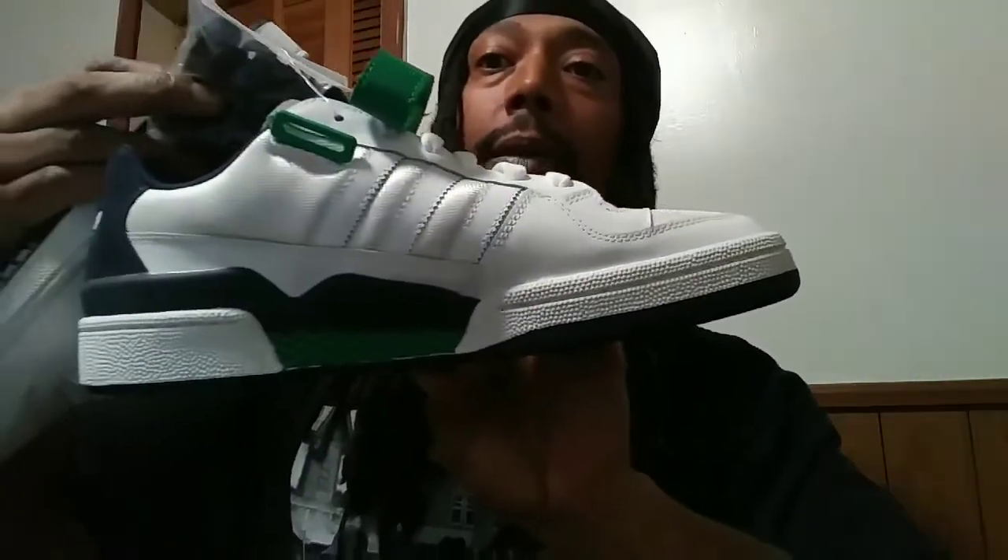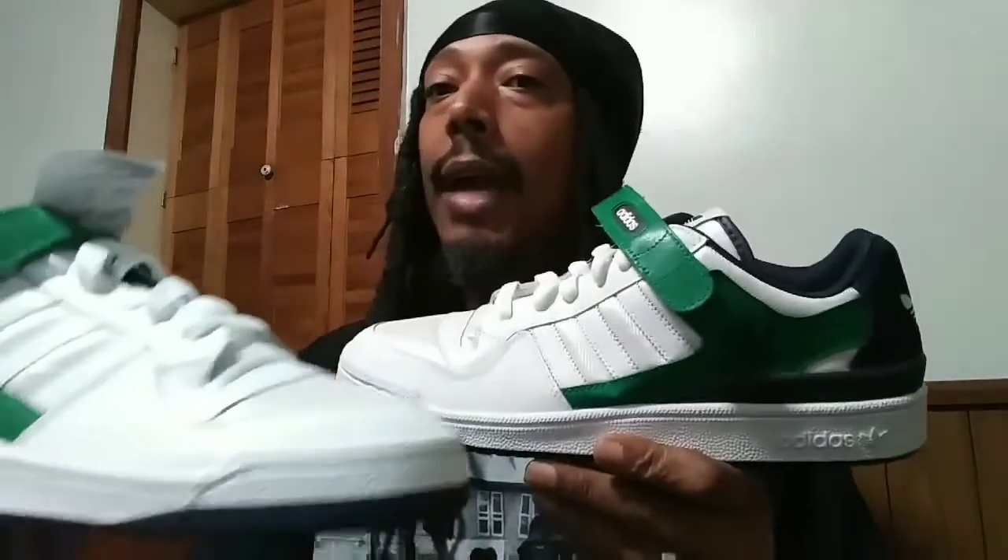Yeah, they're straight, they're alright. Like I said, I might use these as some trade bait. I might keep throwing them in the corner — I got plenty more shoes coming too, so stay tuned for more videos on YouTube. Thank you guys for logging in and getting the party started. Peace.